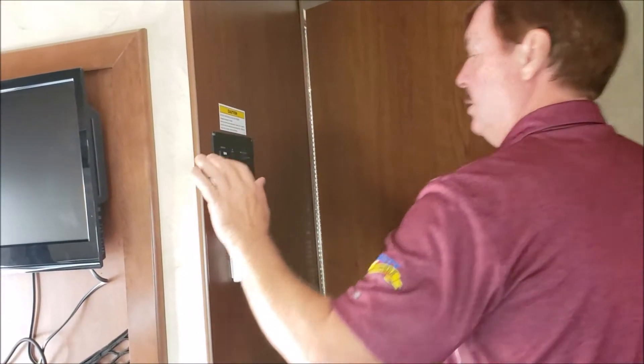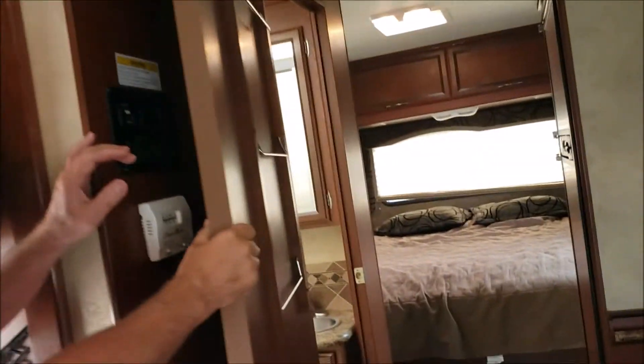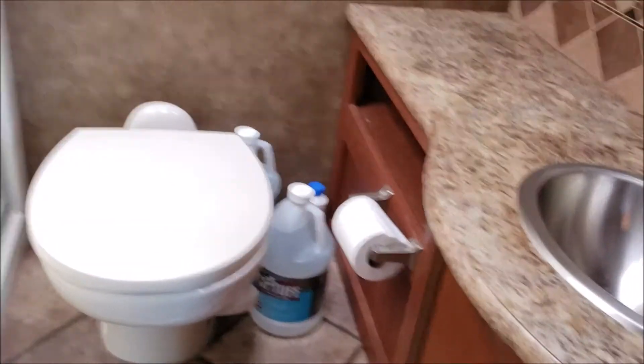Here's where you start your generator. This has got the six cubic foot refrigerator freezer on it — that's propane over 110 volts. Then a nice big shower area. Looks like the previous owner left some water in there. Stainless steel sink.